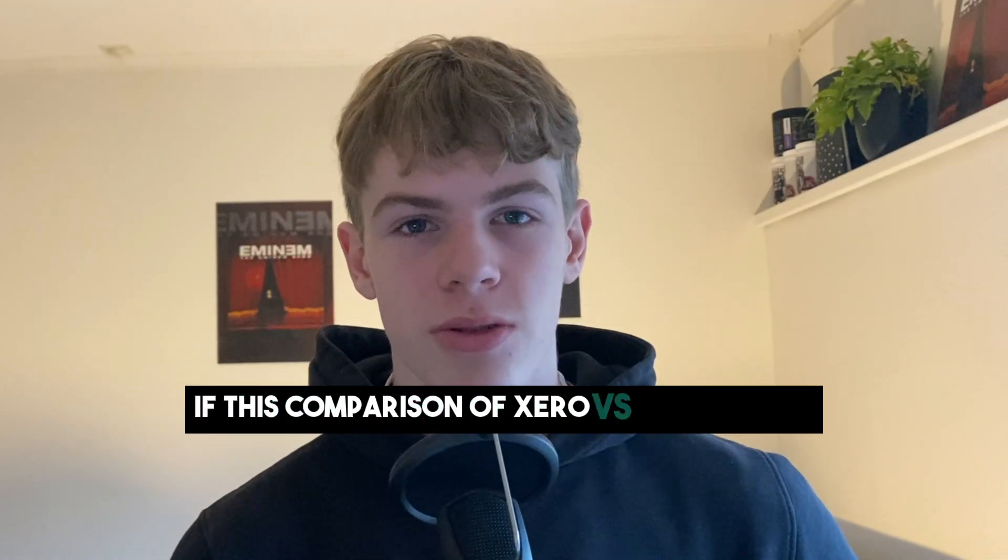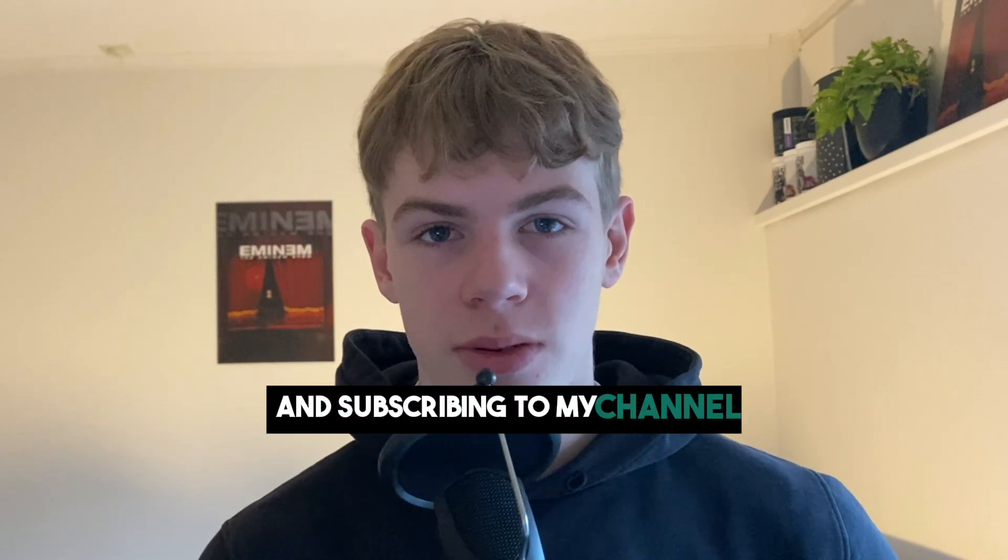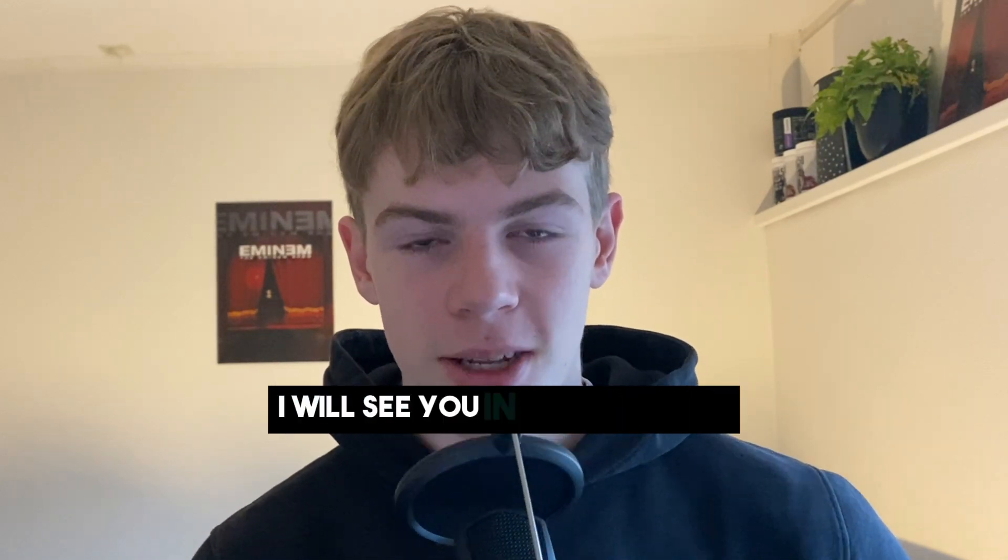If this comparison of Xero versus FreshBooks was helpful, please consider leaving a like and subscribing to my channel. And with that being said, I will see you in the next video.